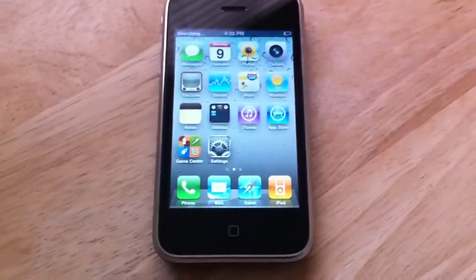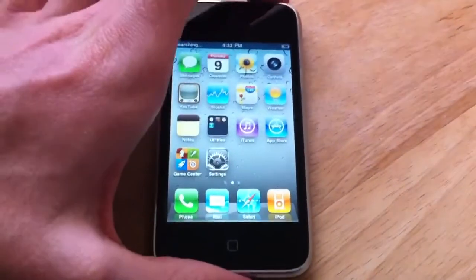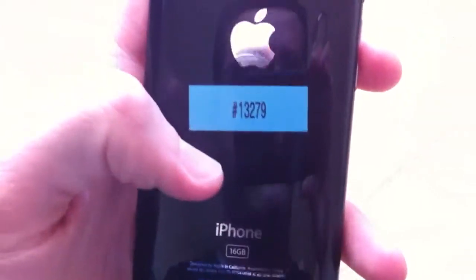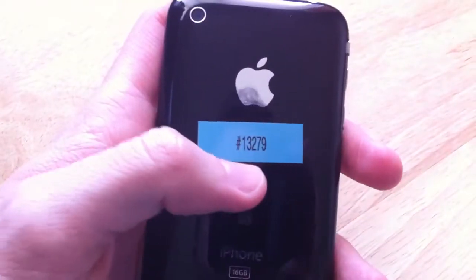Hello everyone, this is Bryce with iPhoneVan here to show you this iPhone that we have for sale. It is a 3GS 16GB iPhone, as you can see there. Our ID number on it is 13279.